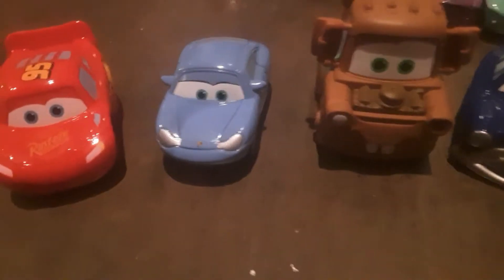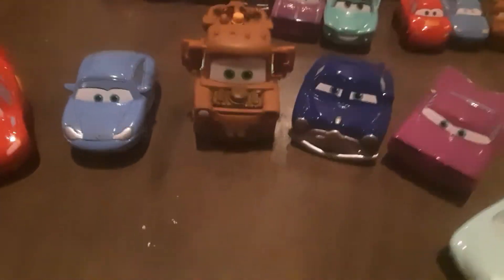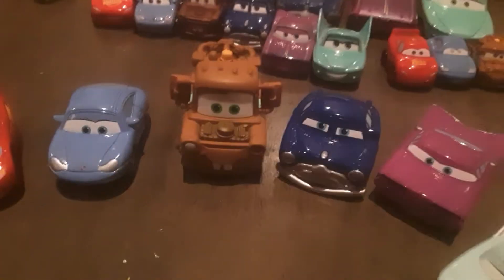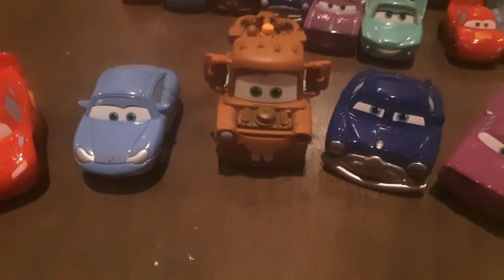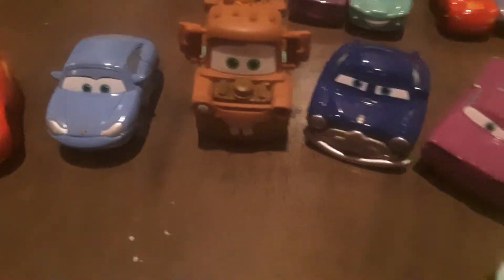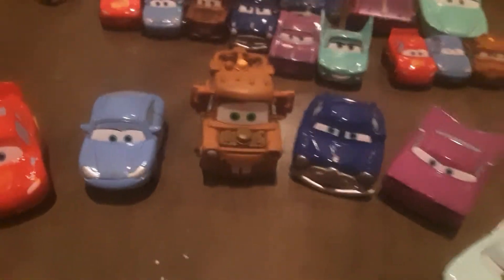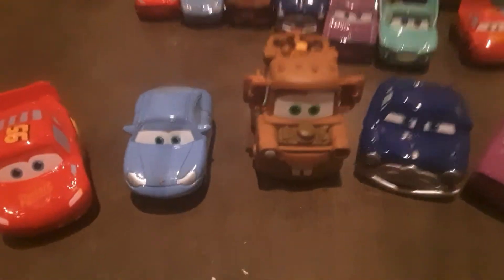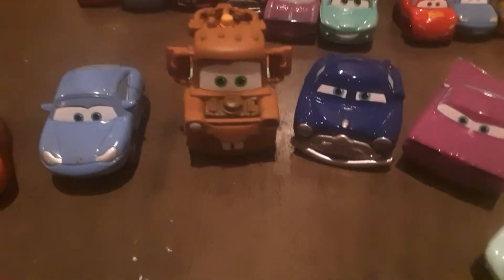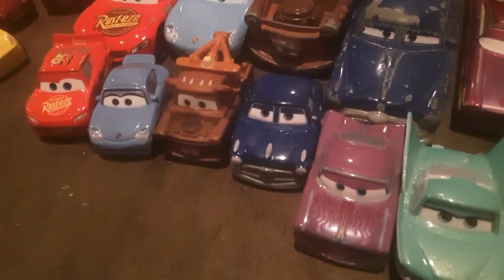Hey guys, have you remembered about these guys? These are the Mini-Ventures, and they are the Minis line. These were the first Minis line from the Cars franchise. They were first released in 2009 or 2018, or whatever those years. But then in 2012, there were Micro Drifters, and then in 2017, there were Mini Racers.